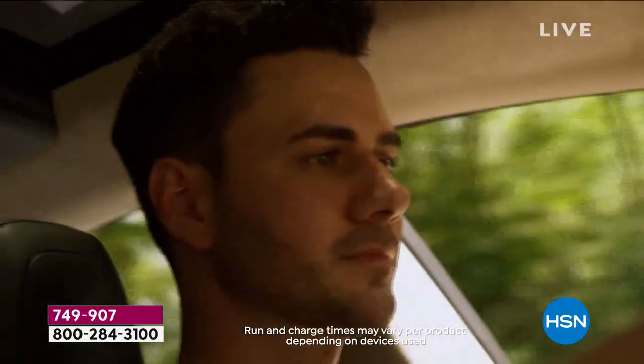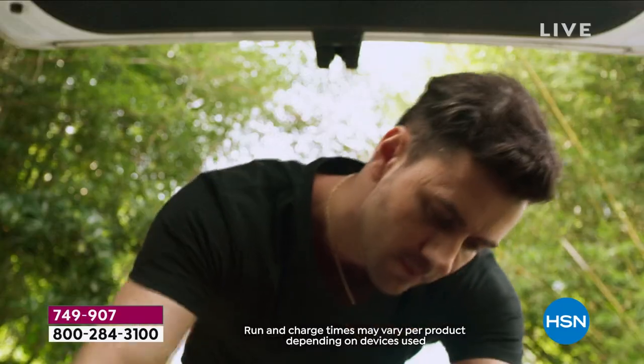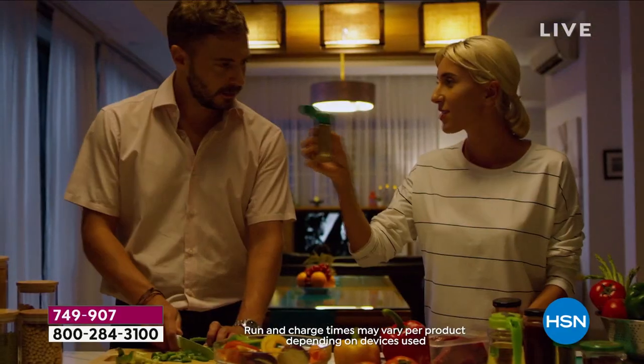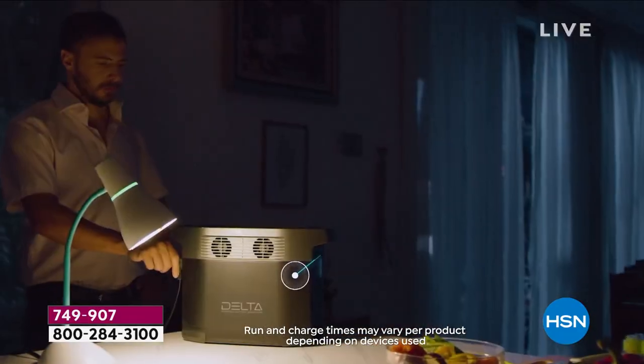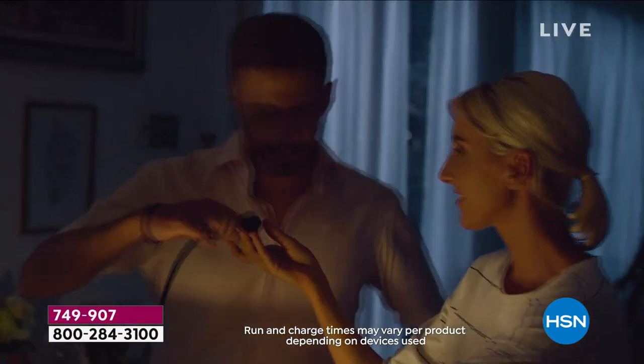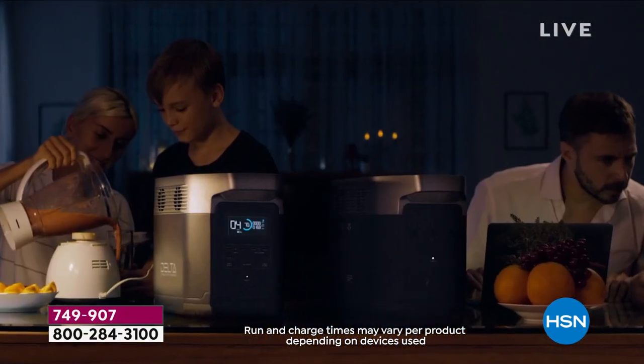Whether you want to turn your garage into a workspace where there are no plugs but you want to use all the power tools — now you can. You want to tailgate for football season but need to plug in the grill — problem solved. It's relevant everywhere in the country for emergency preparedness.